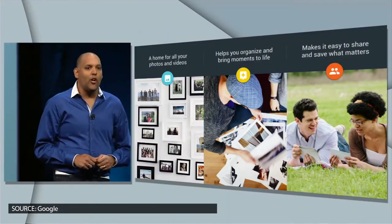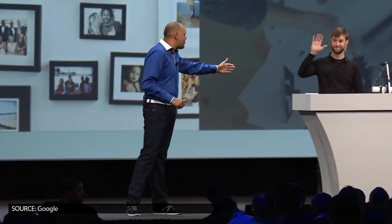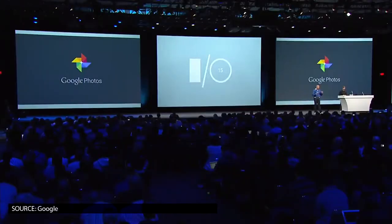Google Photos is a revamped app that will back up an unlimited number of compressed photos and videos for free, organize them as a timeline, and group them together by locations. There are new interface tools for sharing photos or making collages or movies out of them. Google Photos is available on iOS and Android devices, along with a web application.